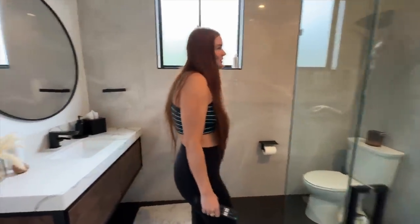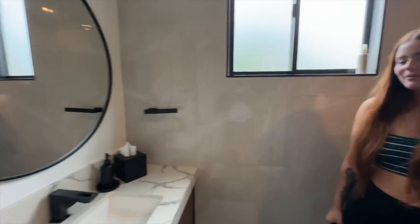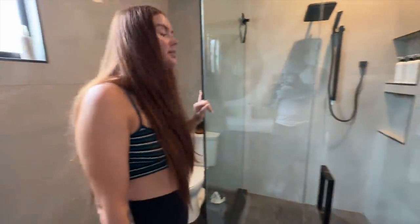This bathroom is so cute. It's very pretty. Good job. We have one more bedroom we didn't show — Ryland's room — but we'll skip that and put it in something else.